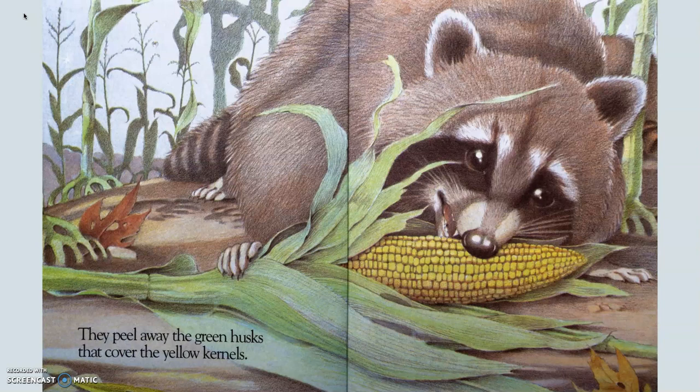They peel away the green husks that cover the yellow kernels. So now we've learned the name for the outside part of corn. The green part, which later turns brownish-yellow, is called a husk. You might have seen a corn husk as the outside wrapping for a tamale. People use corn husks to make tamales, and some people even use corn husks to make corn husk dolls. The kernels are the individual little pieces of corn — those are called kernels. Even if it's popcorn, we still call them popcorn kernels. All the little kernels stuck together is an ear of corn.